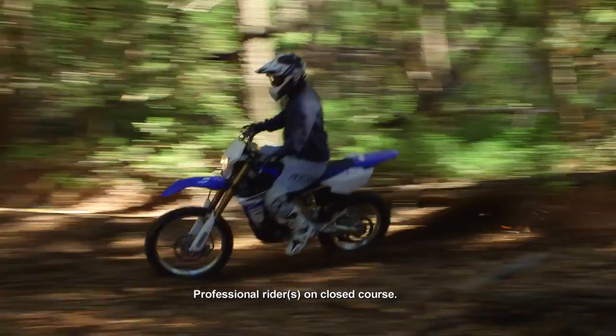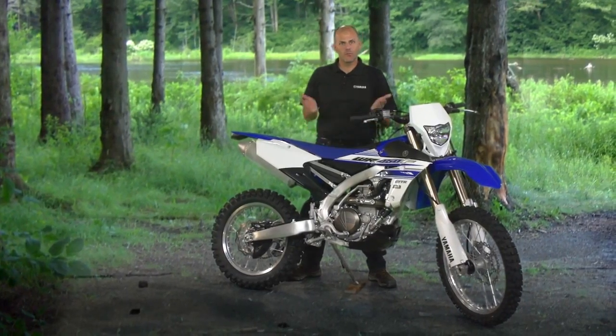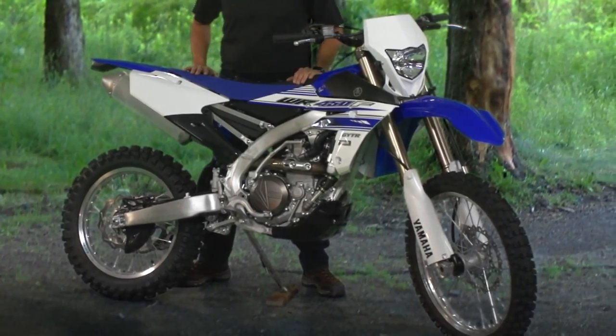If you race Enduros or love aggressive trail riding and you want the best bike for both, then the all-new Yamaha WR450F is just the bike for you.